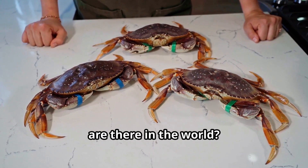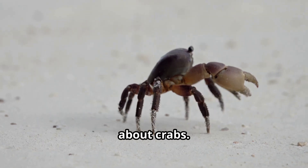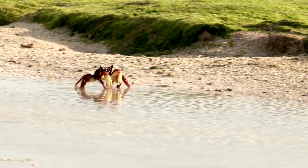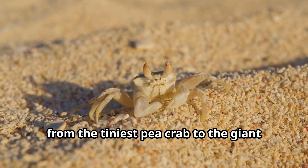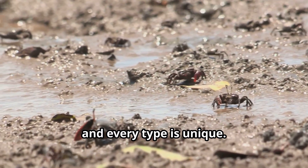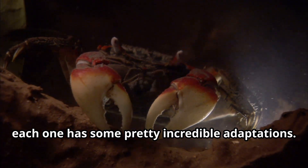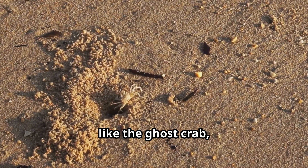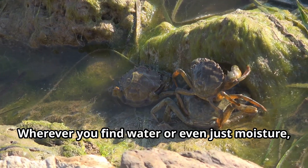Good day mates, Crabby's the name and I'm here to answer all your questions about crabs. Ready to get cracking? There are over 4,500 types of crabs — from the tiniest pea crab to the giant spider crab, we're everywhere and every type is unique. Each one has some pretty incredible adaptations. Some can camouflage perfectly into their environments, while others like the ghost crab are lightning fast to escape predators.